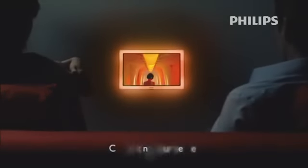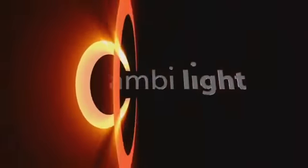Ambilight: simplicity is a light that seduces the soul.